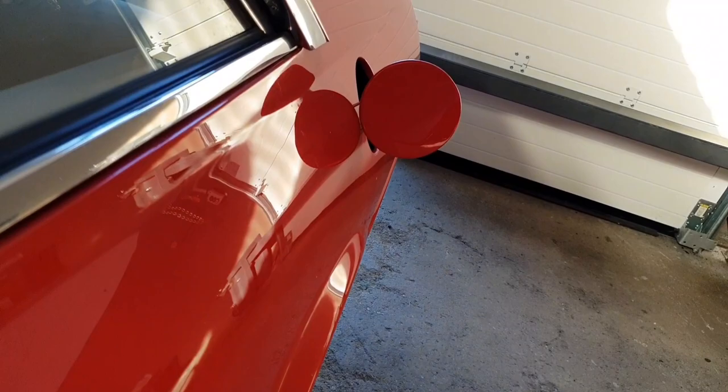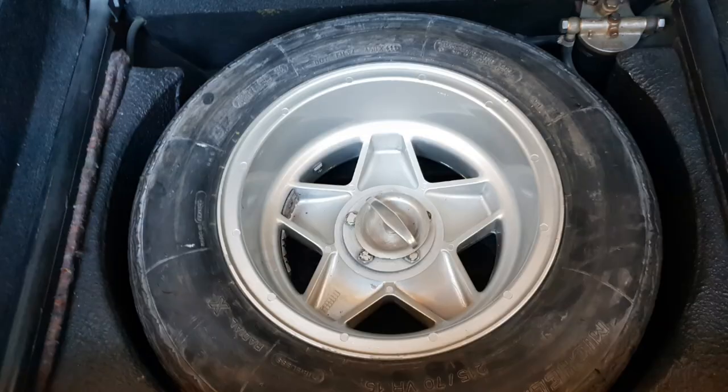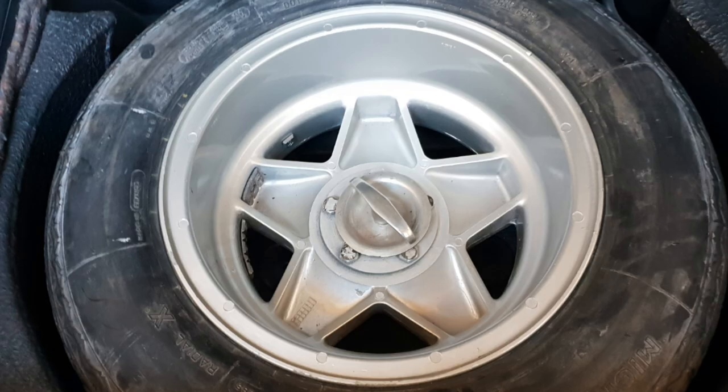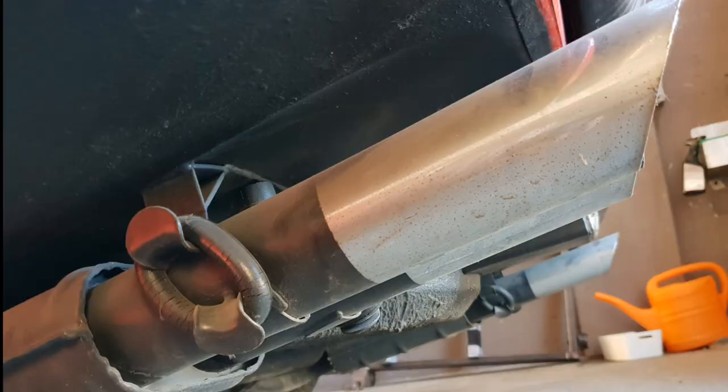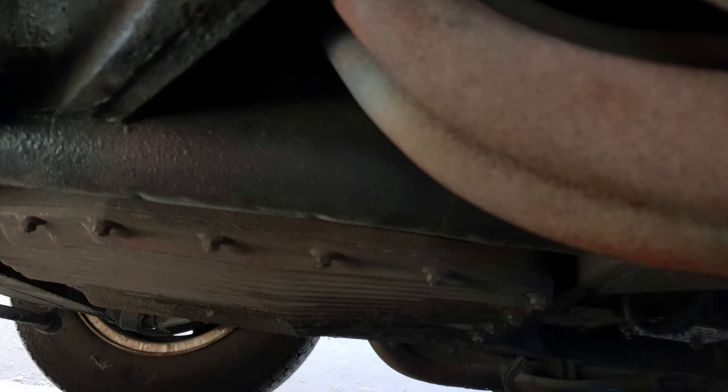Everything is properly working on this car. And also this second handle works — look at it. And under this car you do not find any rust or rot, nor oil leaks.